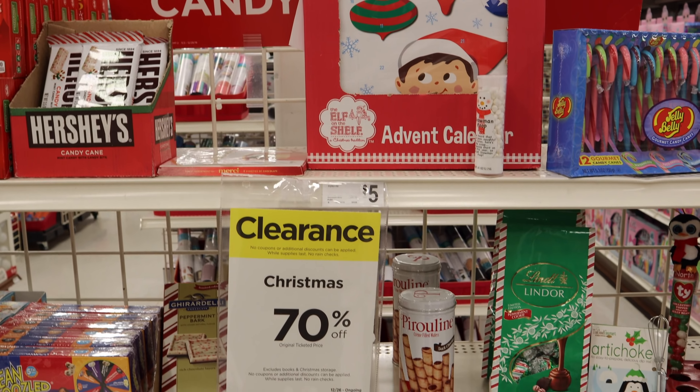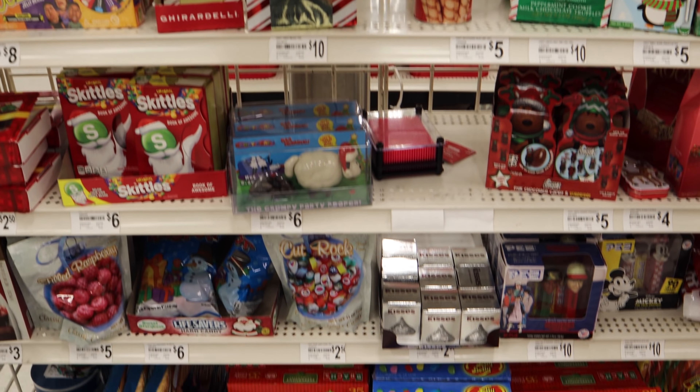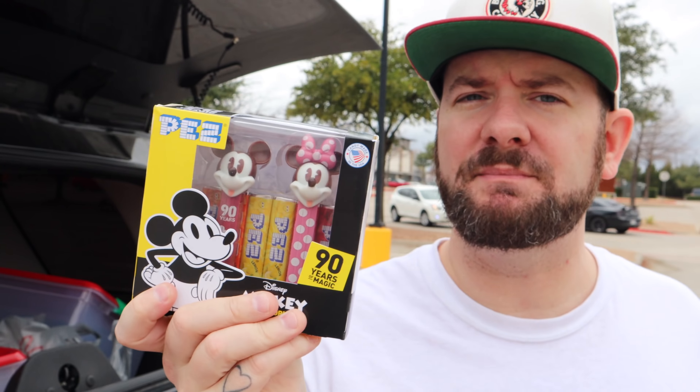Another thing you'll want to check — I forgot to take a video inside Michael's — but check on the clearance candy too. The candy that is Christmas-themed is 70% off. I got some BeanBoozled and also some Pez — Mickey and Minnie Pez Dispensers, 90-year anniversary set. Super cool at 70% off. Make sure you guys check the candy rack. And now I'm going to head to Walmart.